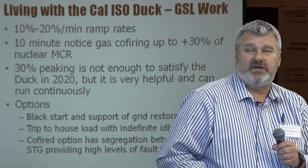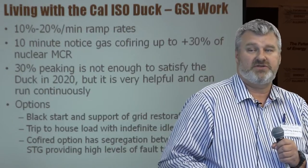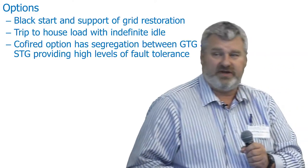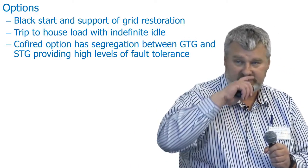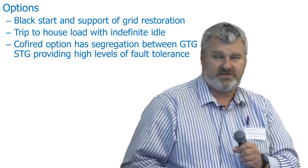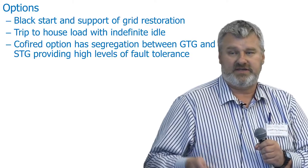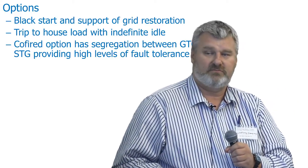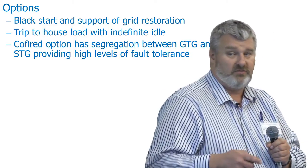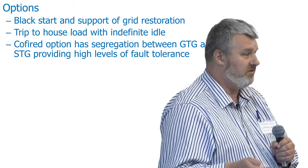We've also looked at black start and support of grid restoration — if you have a grid emergency and lose the farm. Tripping to house load with indefinite idle for molten salt reactors. Our co-fired option has excellent segregation between the gas turbine piece and the steam turbine part of the system, providing really high levels of fault tolerance, because a lot of people don't like mixing dangerous natural gas with safe nuclear power.